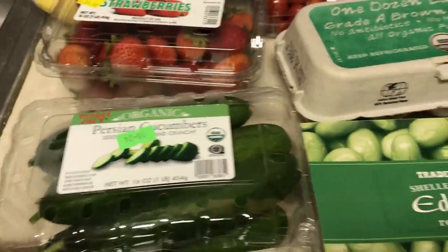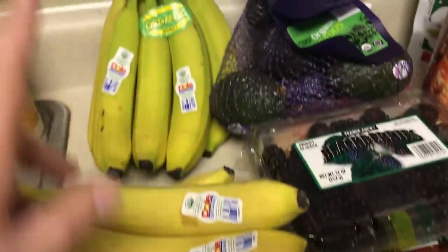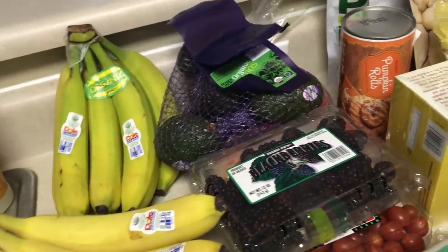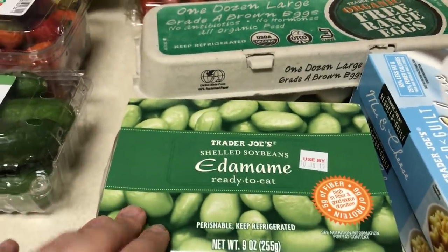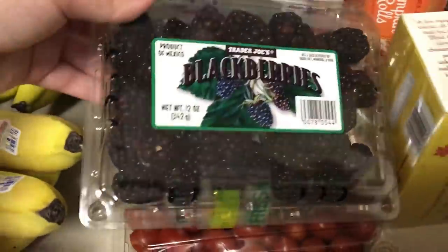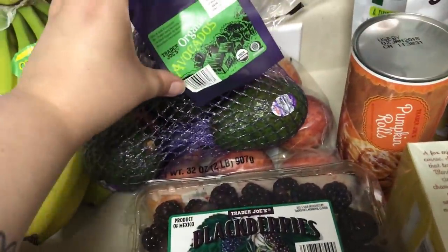I got some organic Persian cucumbers, strawberries, two things of bananas — one that's ready to eat and one that'll be ready hopefully next week or later in the week. I got these shelled soybeans for Emma to try, so we'll see how that goes. Got a dozen brown eggs, some blackberries to switch it up, and then sugar plum tomatoes.